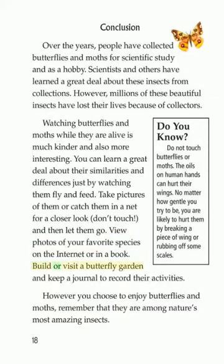Build or visit a butterfly garden and keep a journal to record their activities. However you choose to enjoy butterflies and moths, remember that they are among nature's most amazing insects. Do you know? Do not touch butterflies or moths. The oils on human hands can hurt their wings. No matter how gentle you try to be, you are likely to hurt them by breaking a piece of wing or rubbing off some scales.